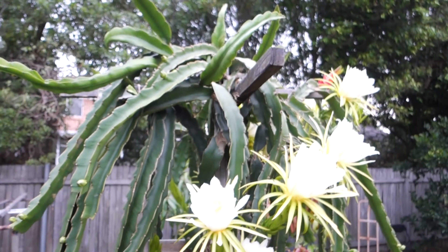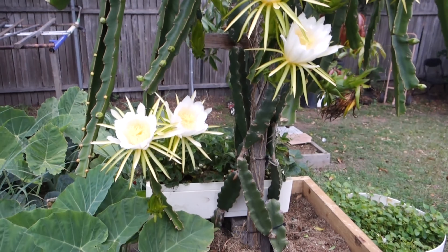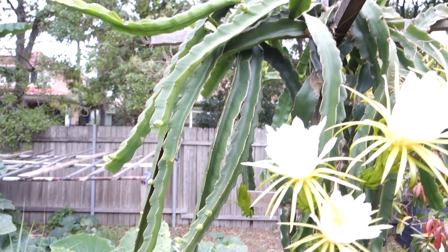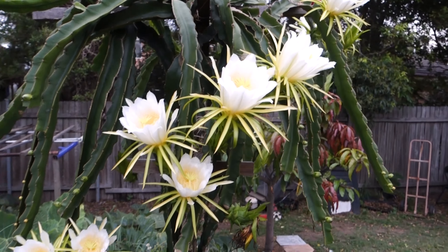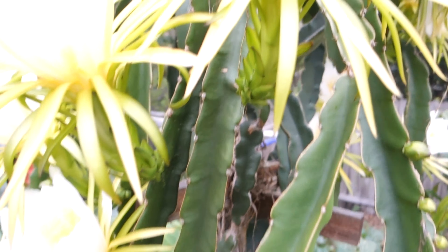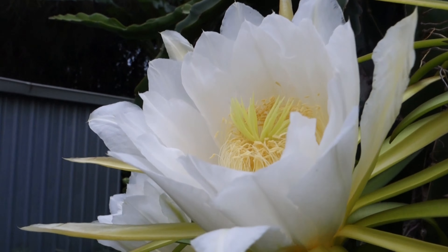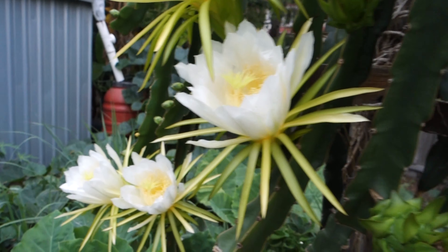These plants only bloom early in the morning and these flowers will die at the end of the day. When I finish work and get home later today, I will do another video. These flowers are amazing — they're like angel wings, like feathers. They're just beautiful.